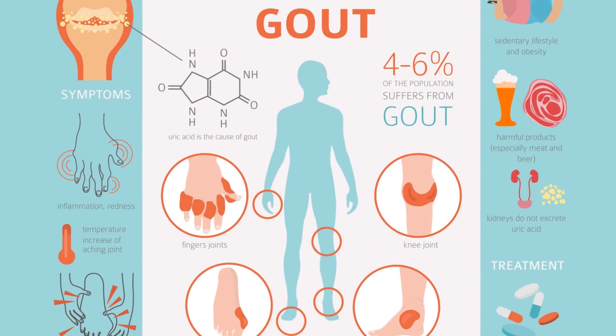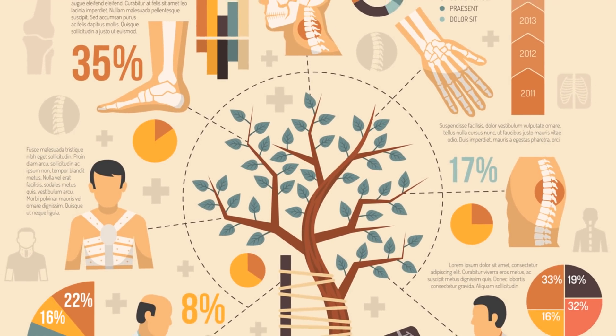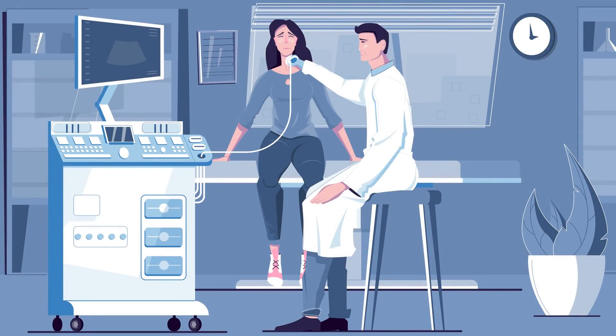Finding an elevated blood uric acid level is not the same as diagnosing gouty arthritis. To diagnose definite gout, the uric acid crystals must be seen in the fluid taken from a swollen joint or seen by special imaging of the bones and joints — ultrasound, x-ray, or CAT scan.